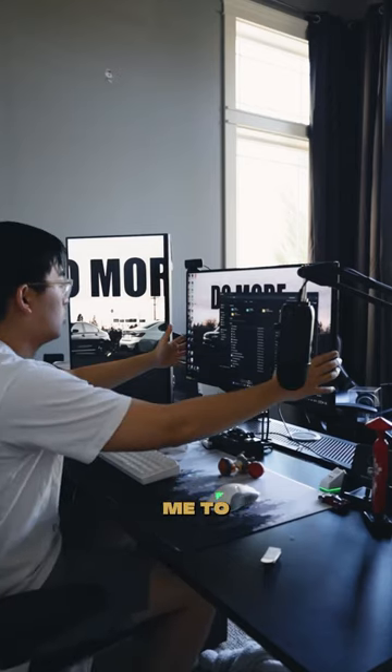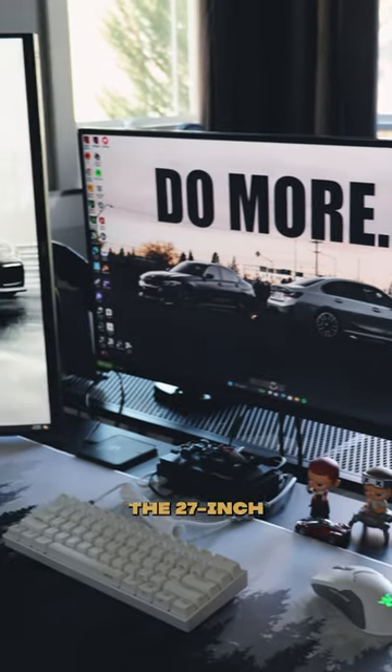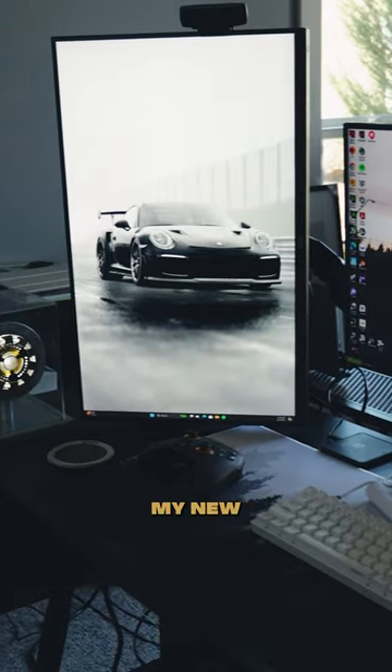Overall, I think the new desk setup allows me to have more desk space, even though the 27-inch horizontal might be a little too small for me. How do you think about my new desk setup?